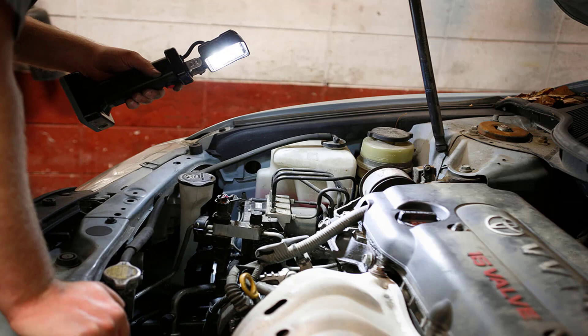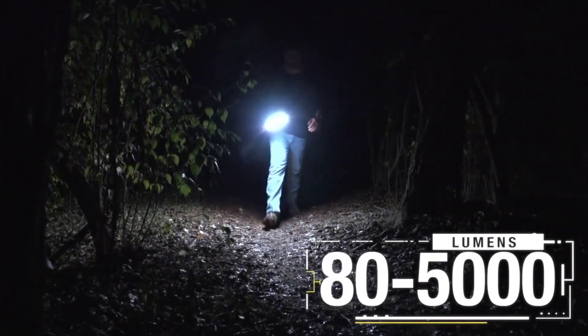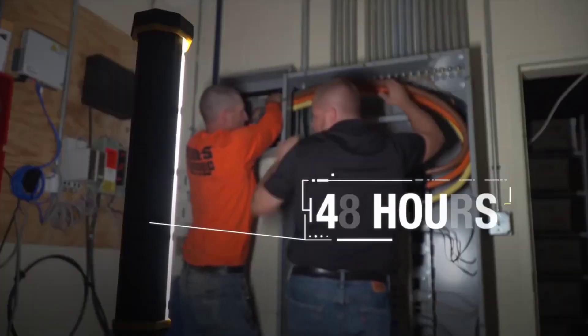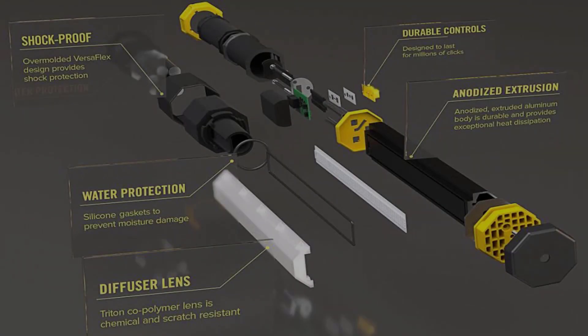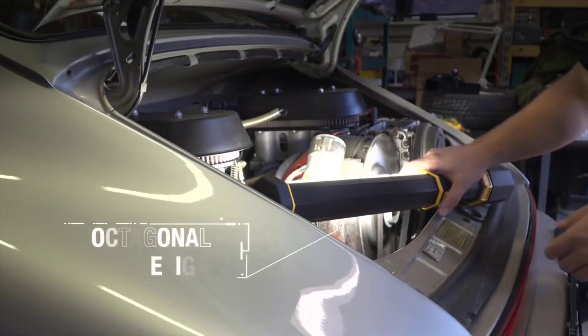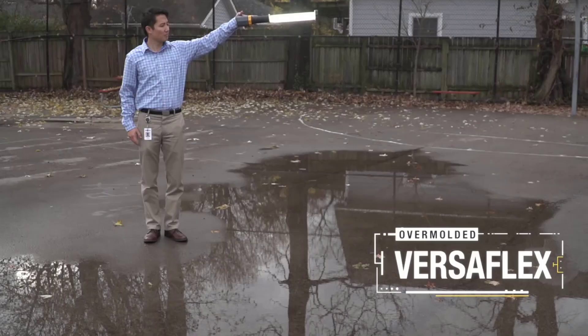The Big Ass Light Bar has six brightness settings from 80 to 5000 lumens, and a perfect edge light so it can illuminate the whole room. The battery lasts 48 hours at the lowest setting and 90 minutes on full power. An octagonal body keeps it from rolling away, even when dropped.